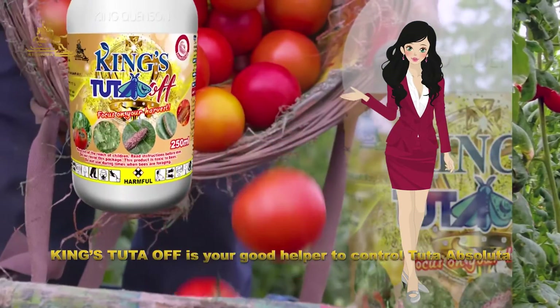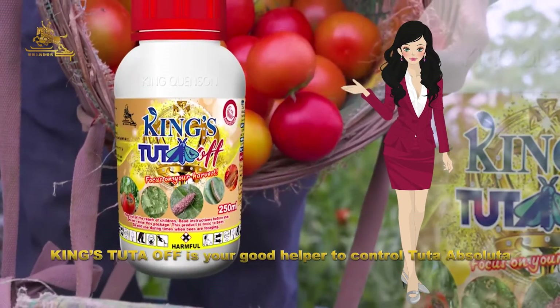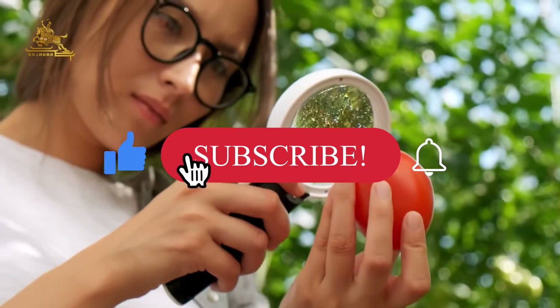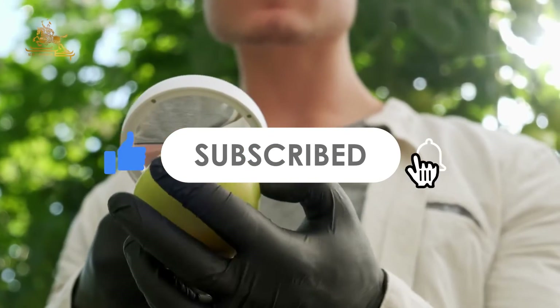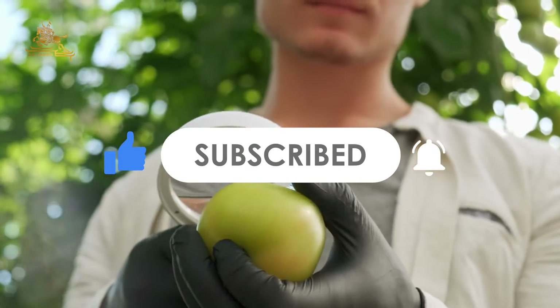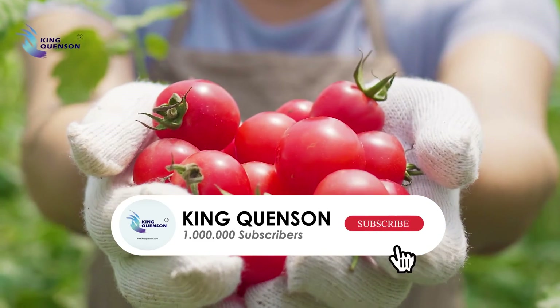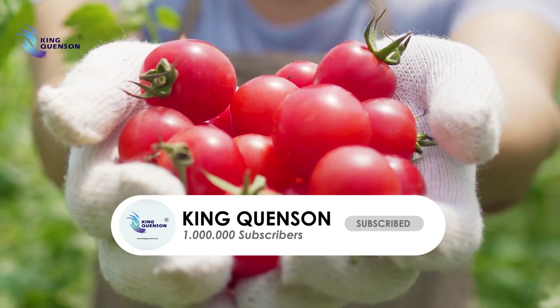King's Tuta Off is your good helper to control Tuta absoluta. That's the end of this episode. King Kun-san will try to provide you with more pesticide information. If you don't want to miss it, please pay attention to our channel. King Kun-san — focus on your harvest.